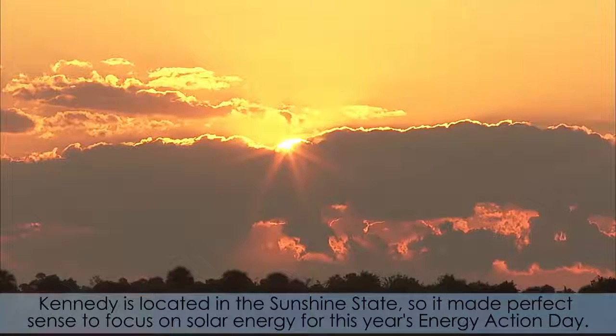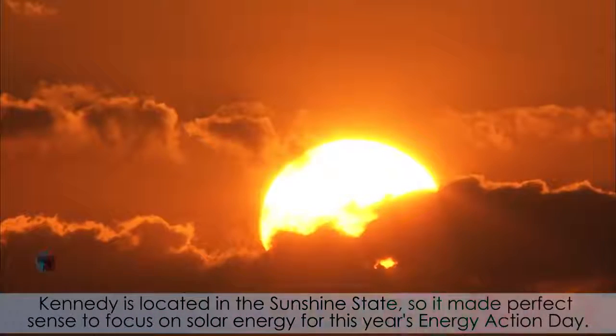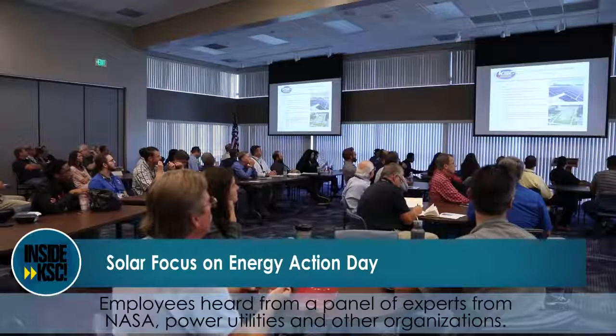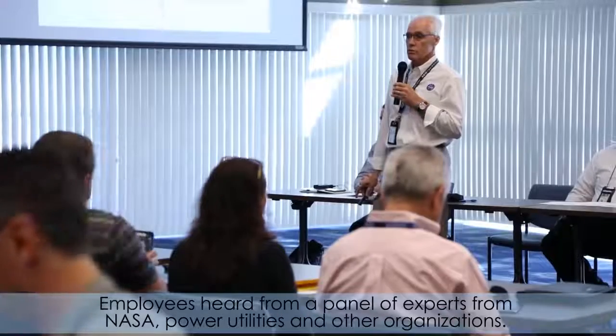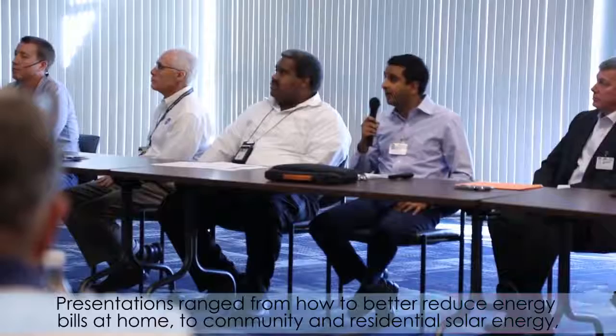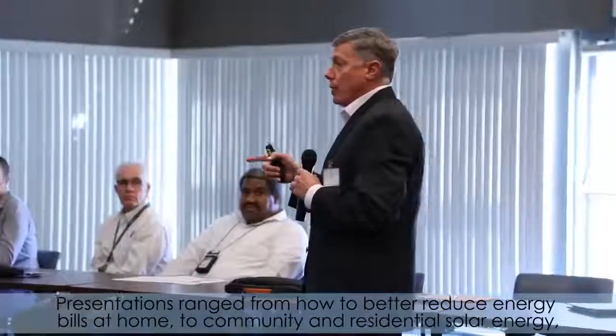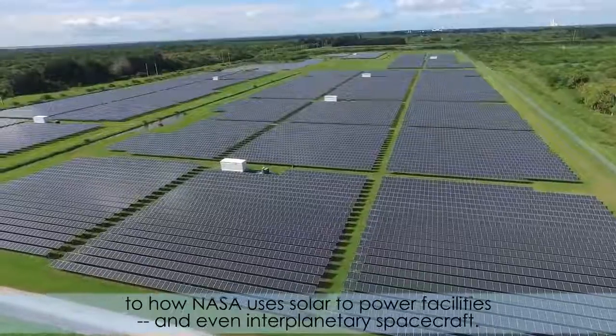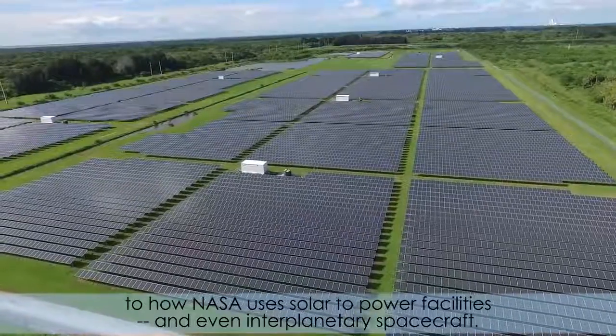Kennedy is located in the Sunshine State, so it made perfect sense to focus on solar energy for this year's Energy Action Day. Employees heard from a panel of experts from NASA, power utilities, and other organizations. Presentations ranged from how to better reduce energy bills at home, to community and residential solar energy, to how NASA uses solar to power facilities and even interplanetary spacecraft.